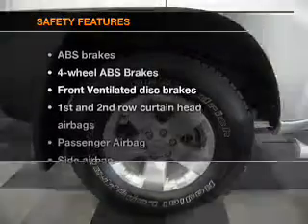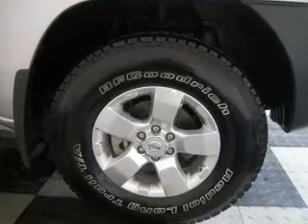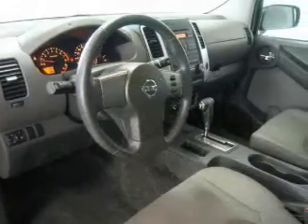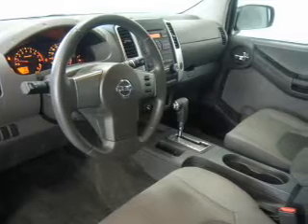If safety is a high priority, rest assured knowing these top safety components are included: front ventilated disc brakes, curtain head airbags, passenger airbags, side airbag, traction control, stability control, and low tire pressure warning. Our website offers more information on all of our vehicles.